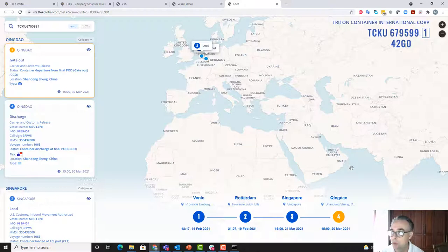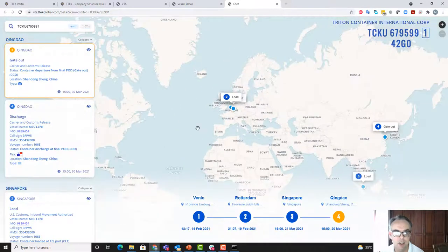This allows us to identify, for example, containers that might have started in Kandahar, Afghanistan, moved by land to the port of Karachi in Pakistan, and then travelled from Karachi to the rest of the world. So we can identify high-risk routes, irregular routes, using this type of technology.